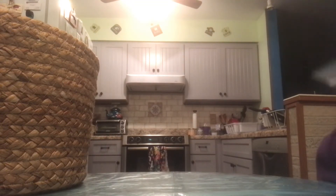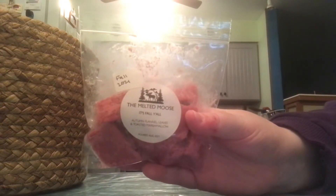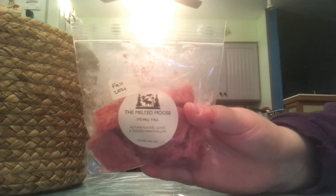From the Melted Moose, I have the scent It's Fall Y'all — Autumn Flannel, Leaves, and Toasted Marshmallow. This was from either a custom order or a fall ready-to-ship and I received it in August of 2021. So it's over a year old and you can definitely tell because it's not as strong as it once was. But I still do love this scent — I definitely get the leaves in there. I would repurchase it; I'd just repurchase it closer to the time that I'm going to melt it.